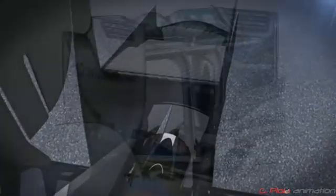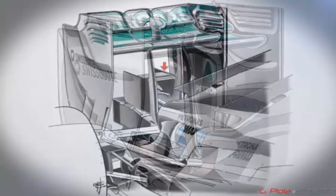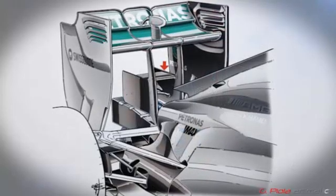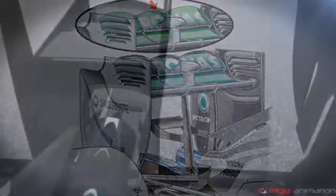In Monza, the team removed the monkey seat and used a different rear wing support. You can see how different this was to the Monaco setup. And here's the configuration that was used in Belgium, complete with low drag rear wing.